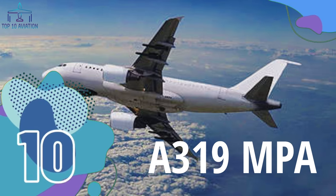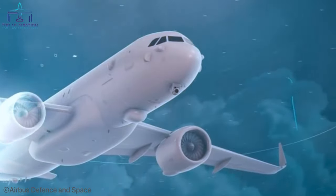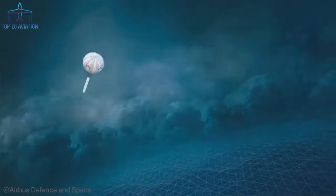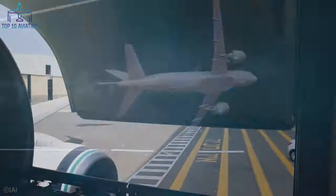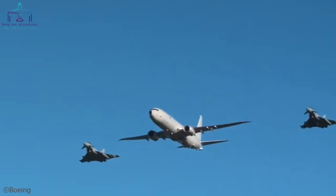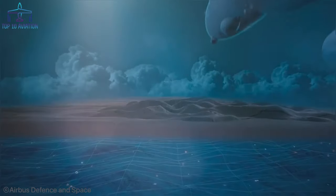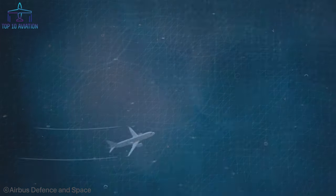Number 10: The A319 MPA. The A319 MPA is a maritime surveillance twinjet derived from the passenger A319. It has a 4,200 nautical mile range and can carry up to 4,900 kilograms of torpedoes and air-to-surface missiles, fitted in the ventral canoes before and behind the main landing gear. Other missile hardpoints are fitted under the wings. The A319 MPA is similar to the Boeing P-8 Poseidon and was in fact designed to compete with it. The aircraft also includes a retractable radar and electro-optical sensor turrets in its nose section, making it an impressive flying war beast.